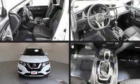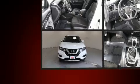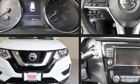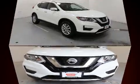Come test drive this 2020 Nissan Rogue. Smooth gear shifts are achieved thanks to the 2.5-liter four-cylinder engine, providing a spirited yet composed ride and drive.